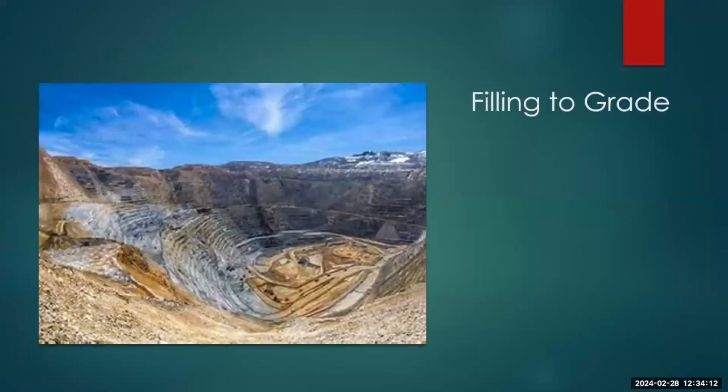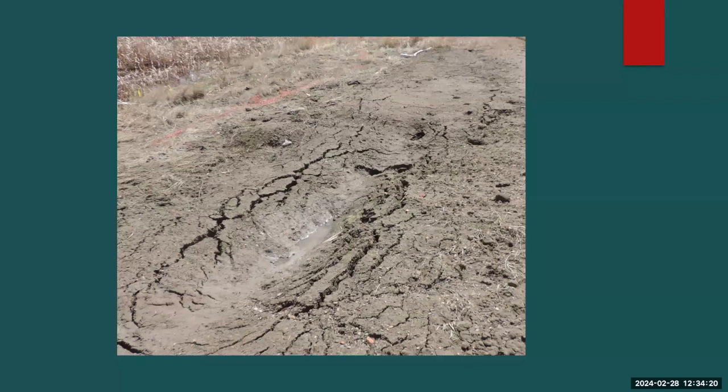Filling to grade — nobody has hit a hole this large yet. What we typically see that prevents site closure is a trench that was dug, backfilled, and didn't quite get filled to grade — it probably sank because it was filled during winter, a rainy time, or a dry time. Stuff like this is what we look for during inspections when closing sites.